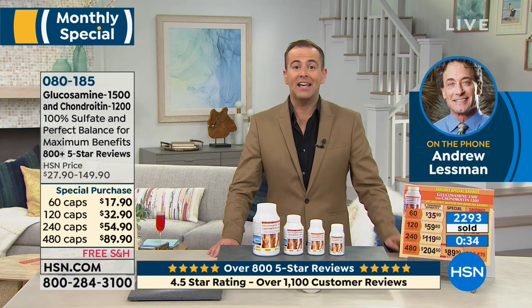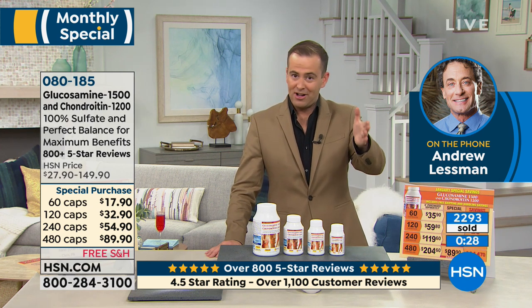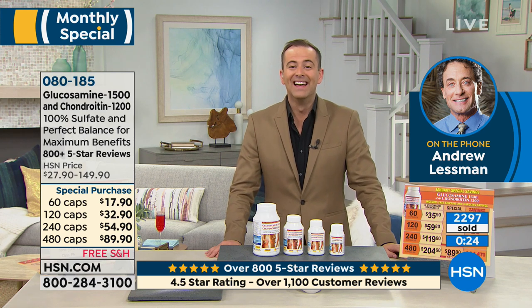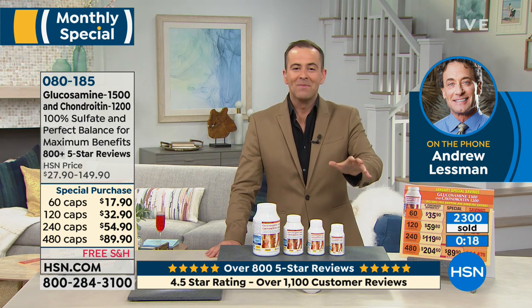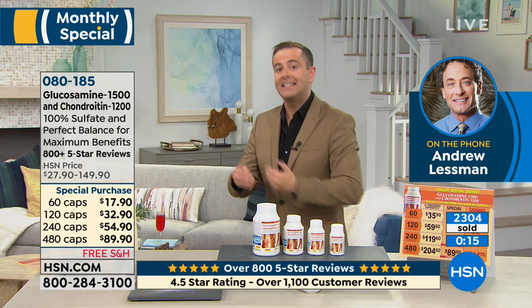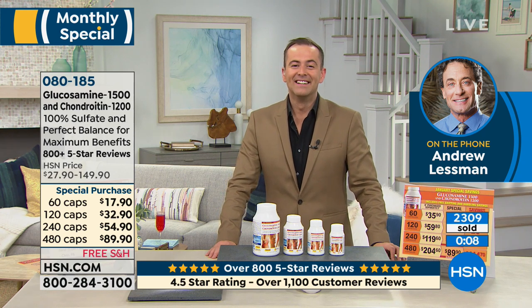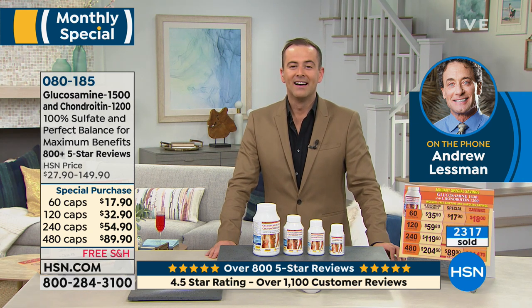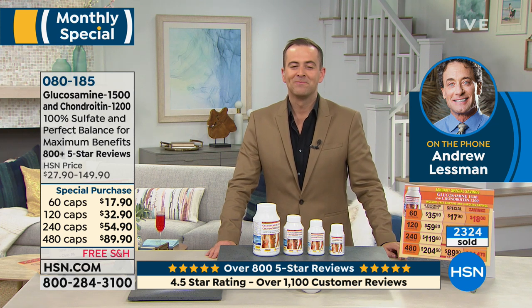As we wrap this segment, the pricing is good through January — a new beginning, a new start, starts the moment you pick up the phone or go online at hsn.com. They just told me we're at 2,500 already spoken for, especially in the larger sizes. This is today's special pricing — we intended it as a today's special. We didn't have enough material to do it as today's special, so we made it a monthly special but kept the today's special price. We should have enough to last through the end of the month.